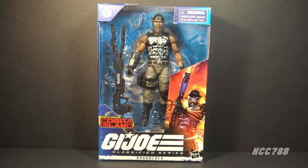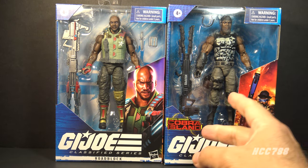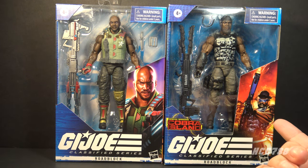Hello everybody and welcome back to Class of Friday, where we look at a G.I. Joe Classified Series figure. This time we are looking at G.I. Joe Classified Roadblock from the Special Missions Cobra Island Target exclusive set. This figure was exclusive to Target and was the second version of Roadblock after the standard release. Surprisingly, the Target exclusive Roadblock was not just this Roadblock in a different uniform — there were other differences, and we will take a look at those.